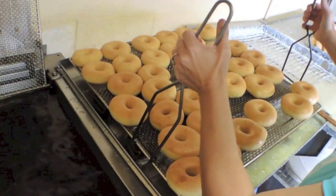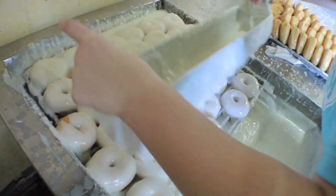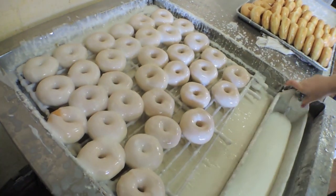His work day normally starts at midnight and lasts till 8:30, 9, 9:30 — somewhere around there.